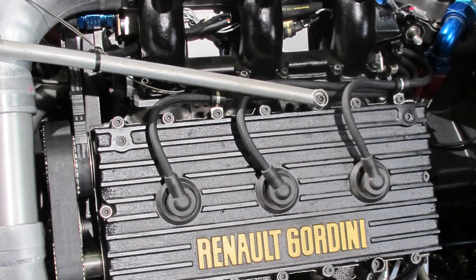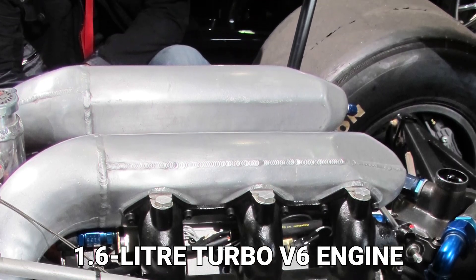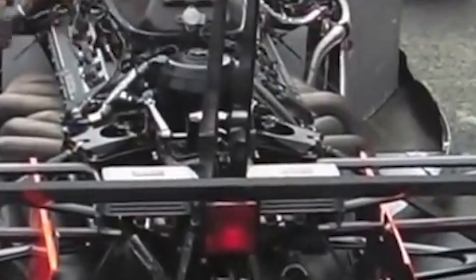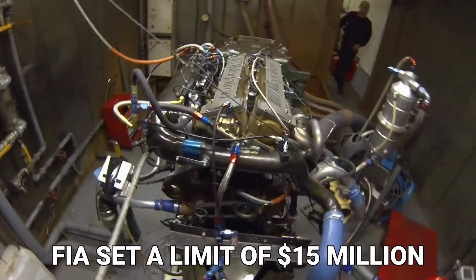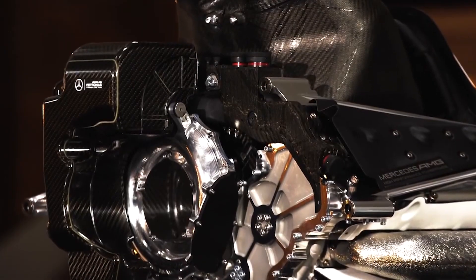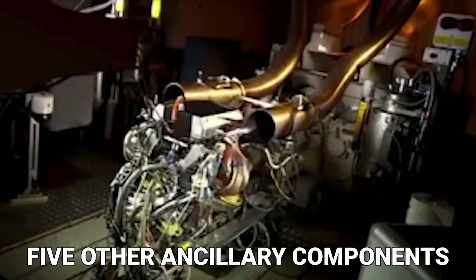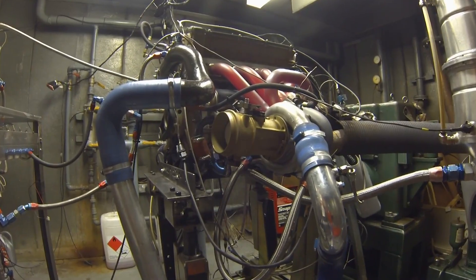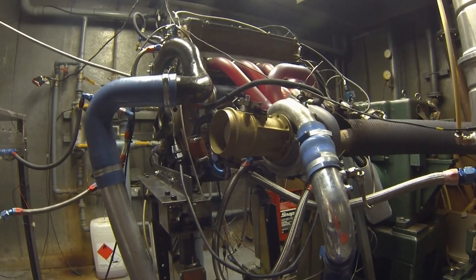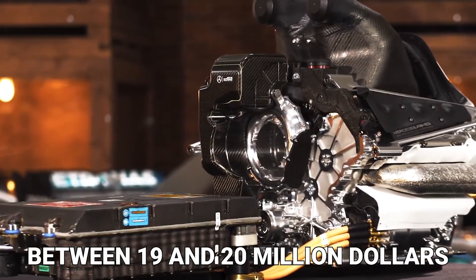The most important and most expensive component of any Formula 1 car is the engine. F1 cars are powered by a four-stroke turbocharged 1.6-liter V6 engine, estimated to cost at least $15 million — the FIA's set limit for an F1 engine. However, the engine is more than just the engine block; it has five other ancillary components collectively referred to as a power unit. Since constructors only reveal the cost of the engine block, the actual cost can range between $19 and $20 million.